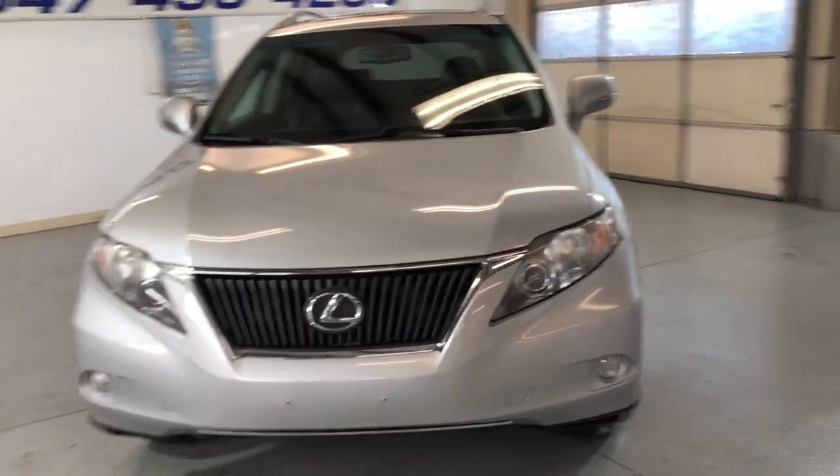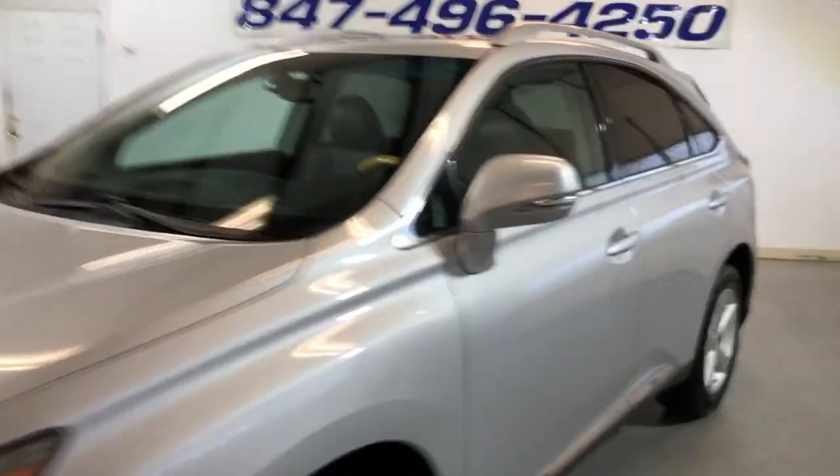Fog lamps, xenon headlights. It is fully loaded inside — let's take a peek.